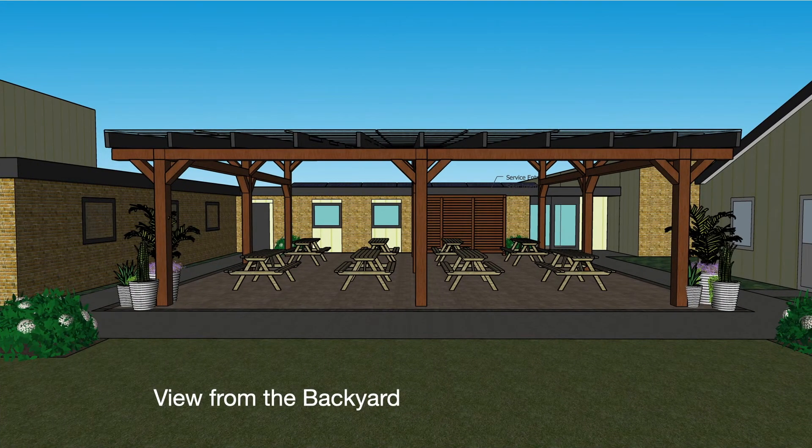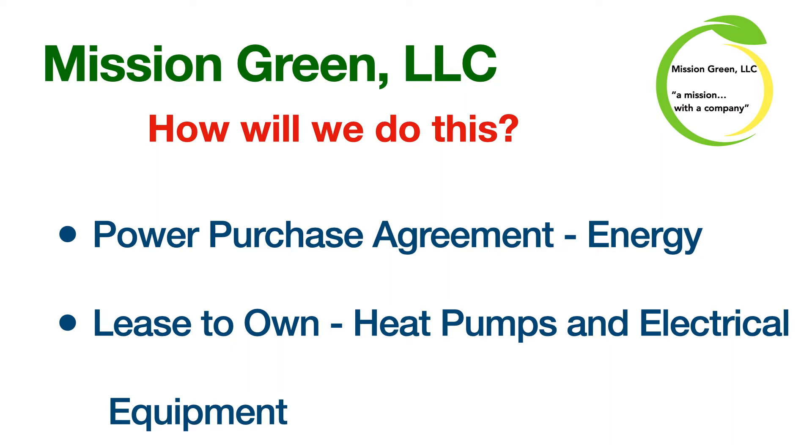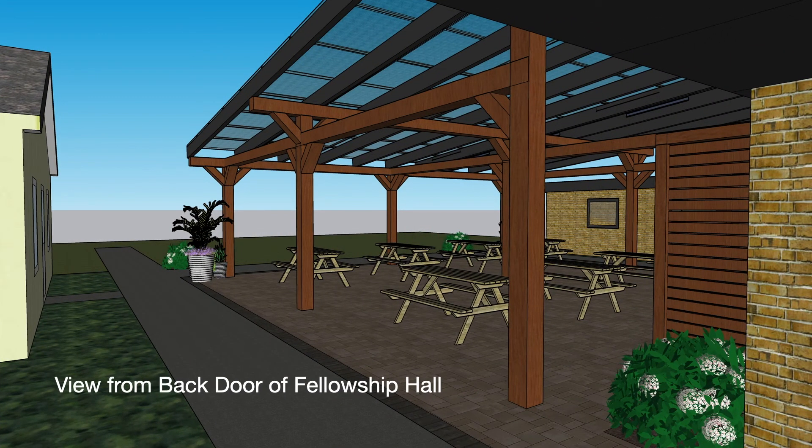We're coming to Good Shepherd with a proposal for solar equipment and new heat pumps for the sanctuary. You'll notice here we have a pergola with a solar canopy. Our mission is to encourage our community to move towards sustainable renewable energy use. We will use two different tools: a power purchase agreement for the energy, and a lease to own for the heat pumps and electrical equipment.